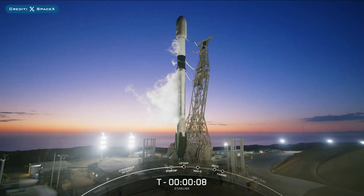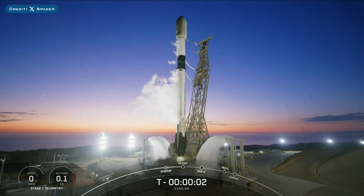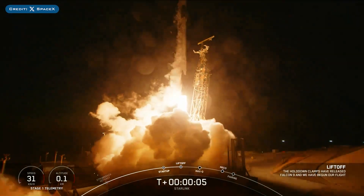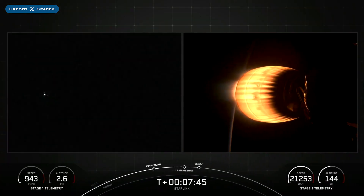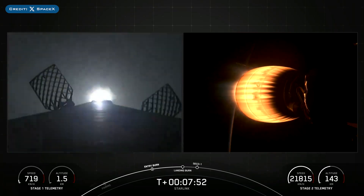The following day, SpaceX successfully launched their 64th Falcon Mission of the Year with the launch of Starlink 9-2. The booster which launched this mission, B1075, then landed successfully for the 11th time on the droneship Of Course I Still Love You.